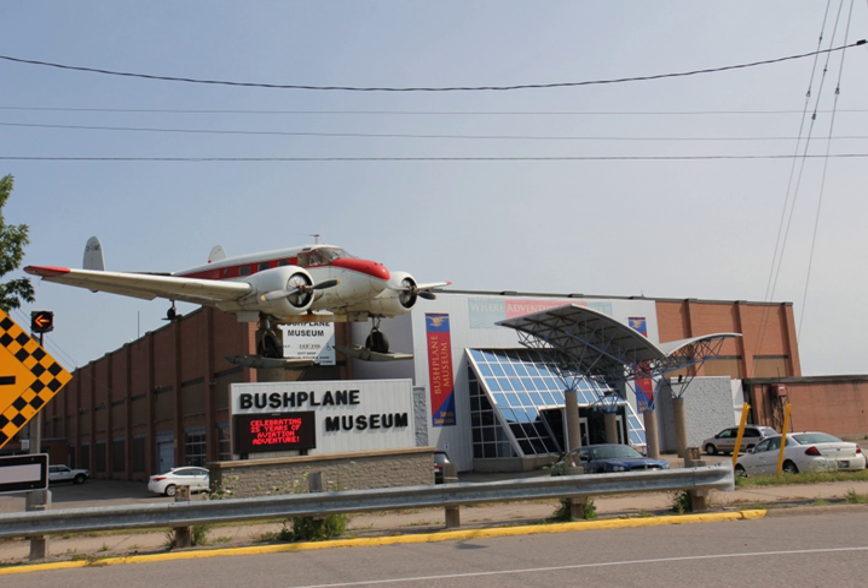It was founded in 1987 by a group of local volunteers to preserve the province's history in bush planes and aerial firefighting. The CBHC has a 64,000-square-foot hangar containing more than 30 aircraft exhibits.